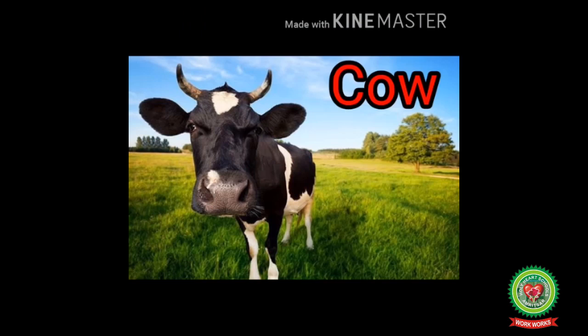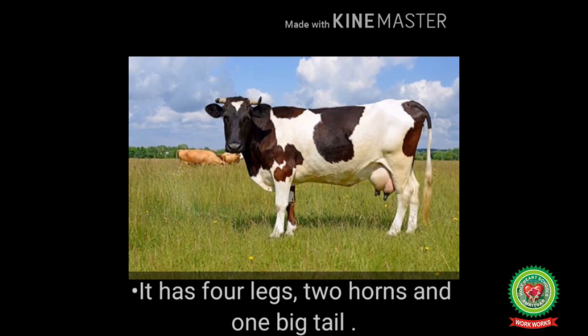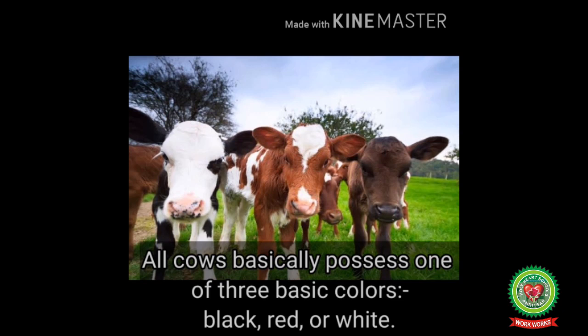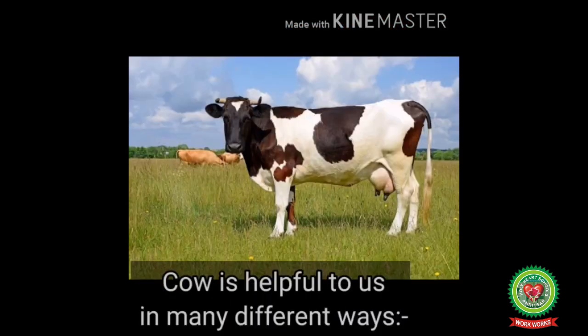Now let's talk about cow. Cow can be both a pet and a domestic animal. It has four legs, two horns and one big tail. All cows basically have one of three basic colors: black, red or white. It lives in a shed. In India, we worship the cow as a mother.